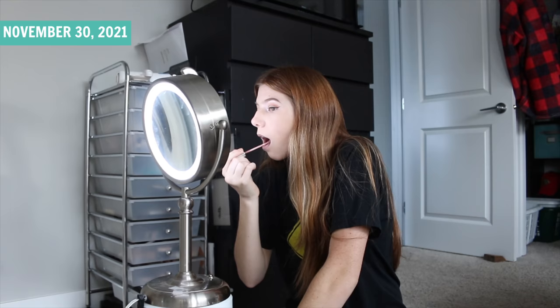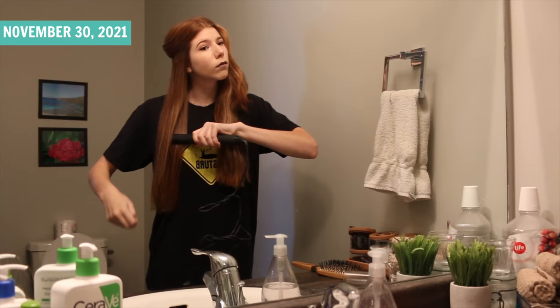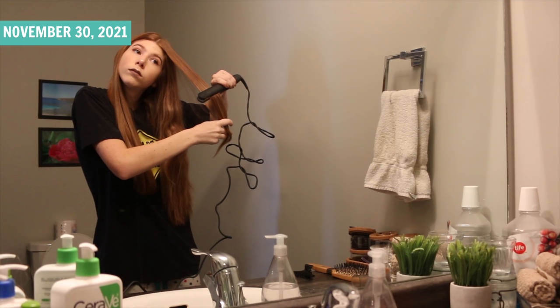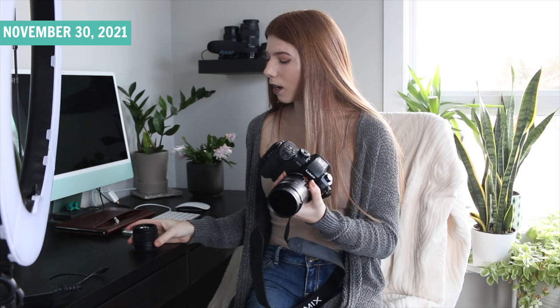I'm also going to straighten my hair for this video. Now it is time to set everything up. The filming camera I use is the Sony Lumix GH5, and I use the 50mm lens with it. So I'm going to switch this out.